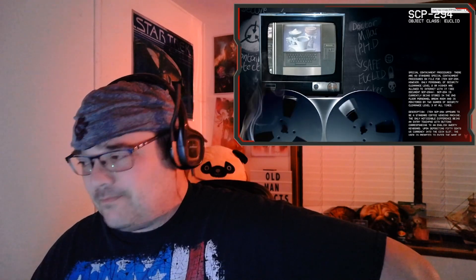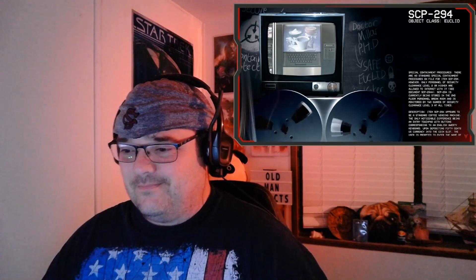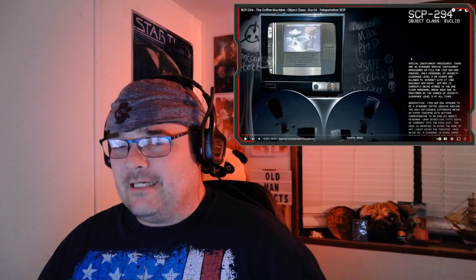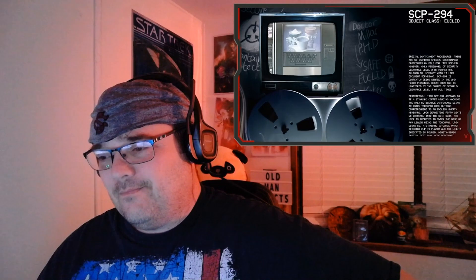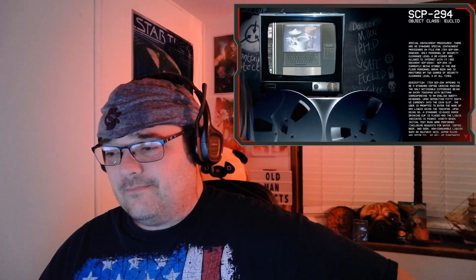Good morning everyone, my name is Dr. Miller and the SCP we're going to be looking at today is SCP-294. Object class: Euclid. Special containment procedures: there are no standard containment procedures on file for item SCP-294. However, only personnel of security clearance level 2 or higher are allowed to interact with it. See document SCP-294-A. SCP-294 is currently being stored in the second floor personnel break room and is monitored by two guards of security clearance level 3 at all times.